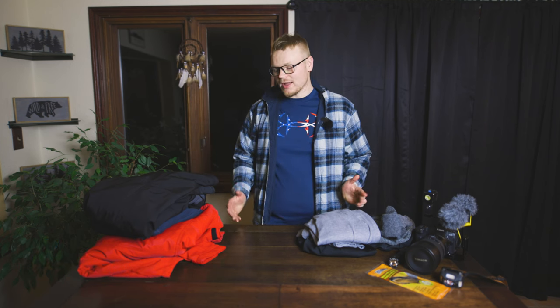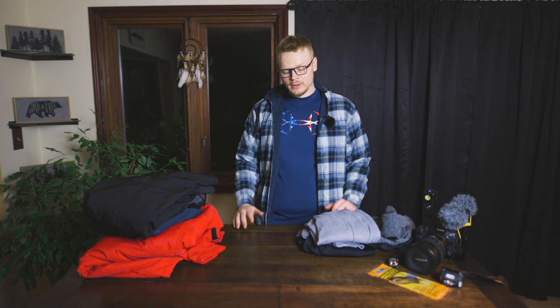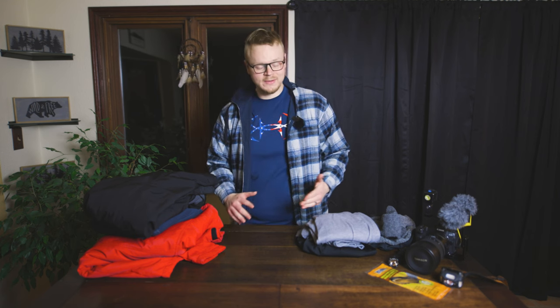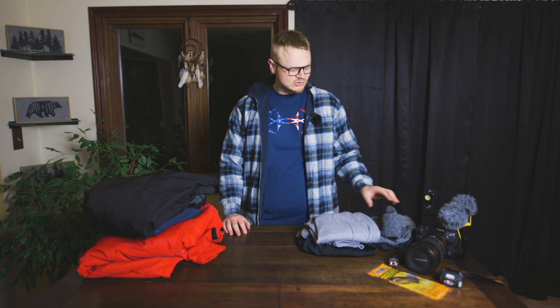Hey, what is going on guys, I am Chris Luck and today we're going to be talking about how to dress for extremely cold weather — we're talking below zero Fahrenheit, negative 20, negative 30. This can honestly apply to if you get cold at 32 degrees. The most important thing about cold weather is how you dress. You can handle it better if you're dressed and more prepared for it, so let's get started.